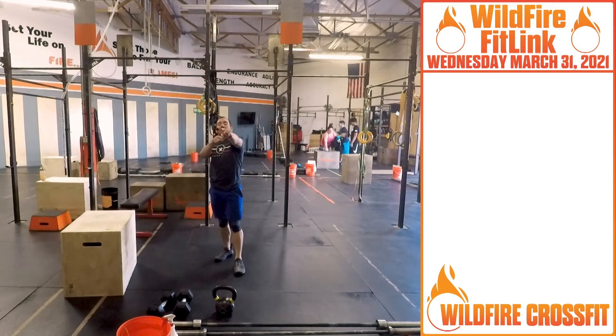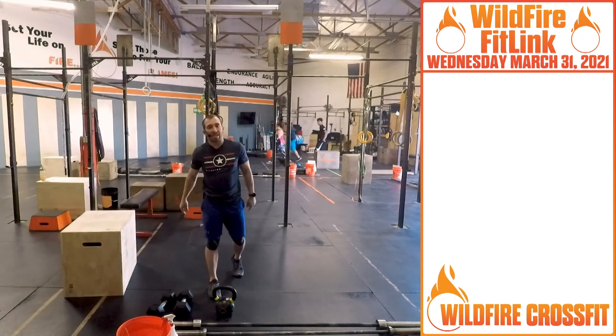Have fun with this workout. Great way to get on the peak of the week. Have a good day. See you next time.